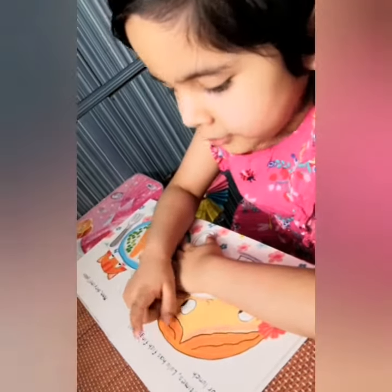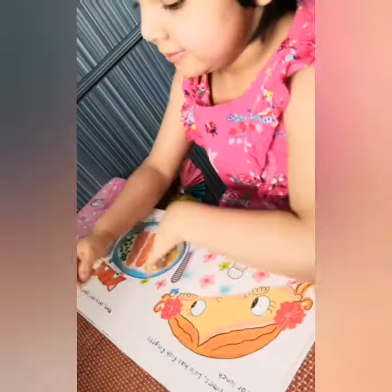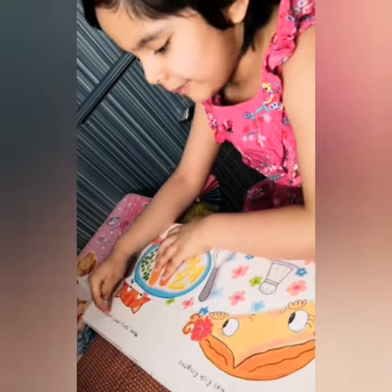Sometimes Lulu has fish fingers for lunch. Mmm! They smell good!